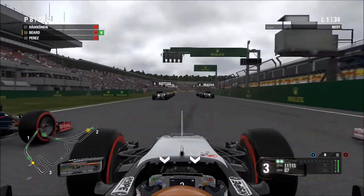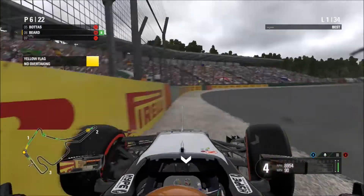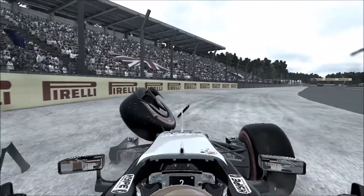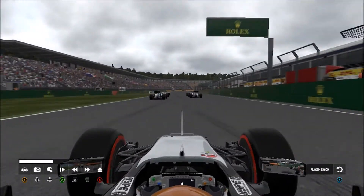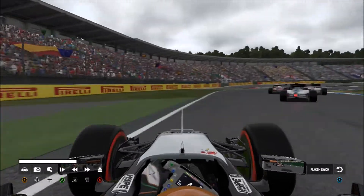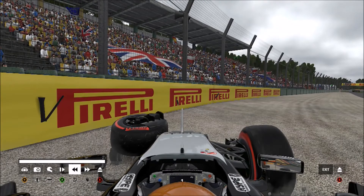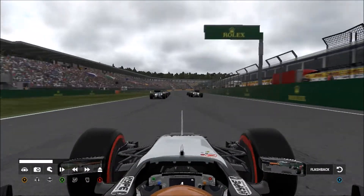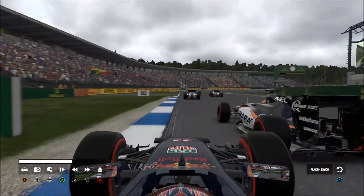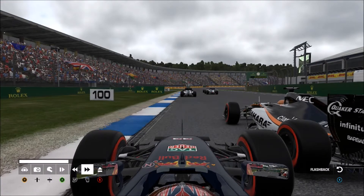We get off to an absolutely amazing start with Räikkönen on our inside — a beautiful start into turn one. But coming through, we've been tagged by Verstappen and we've lost the wheel. I cannot believe it — we're out of the Grand Prix at turn one. Turn one at Germany has always been a horrible corner. We just get ever so slightly caught up on Verstappen and the car goes sideways. A huge shame. Let's have a look from Verstappen's point of view — he probably had a little bit more room to avoid that, because he really didn't try too hard.